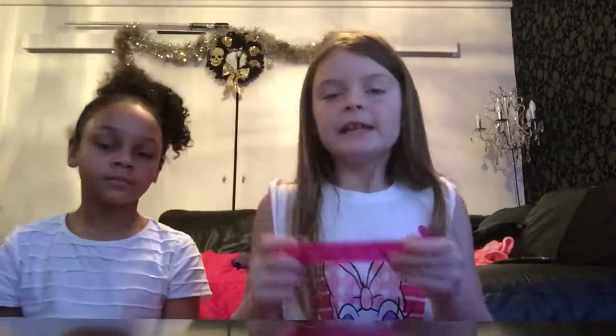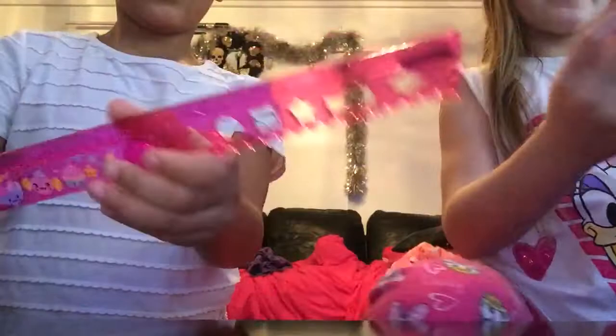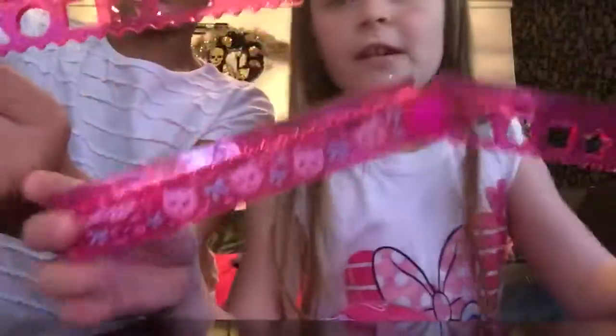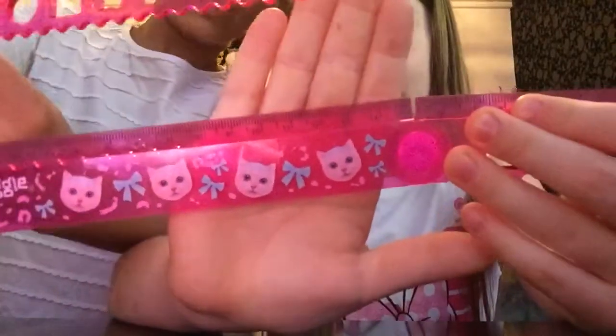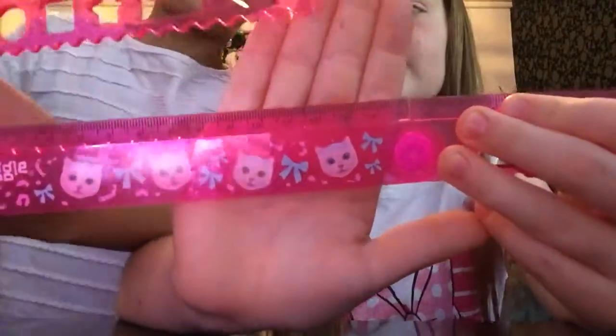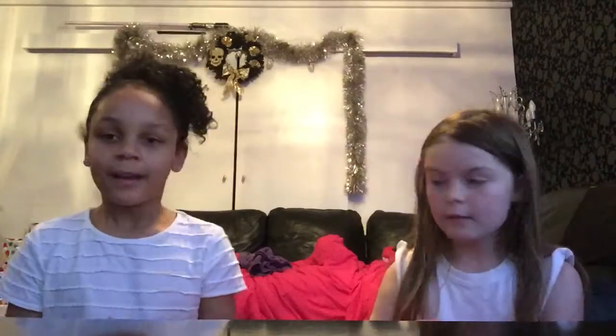Here I have a ruler — she has the same one. So if we have the same things we'll show them at the same time. They go up to 30 and they have shapes on them and a squiggly line. Hers is candy-themed, mine is kitty-themed. It has a squiggly line, triangles, circles, squares, stars, a wiggly shape, and a diamond.